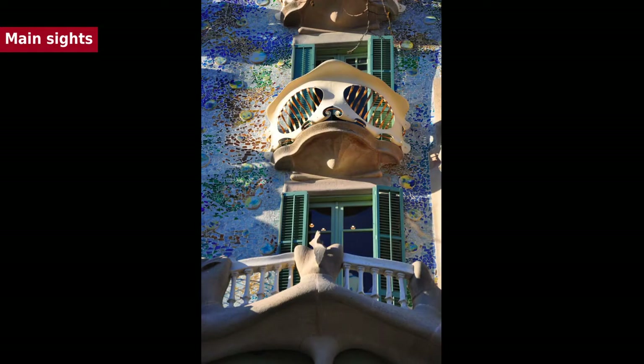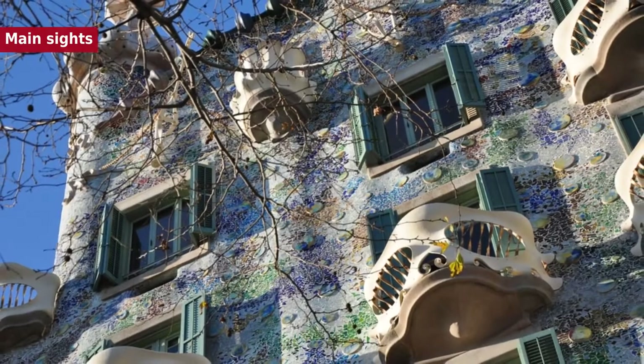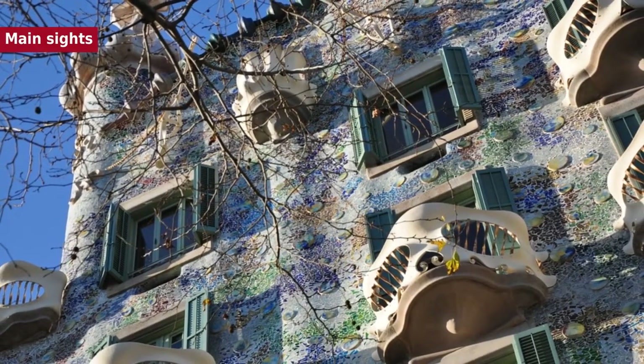Barcelona was also home to Mies van der Rohe's Barcelona Pavilion. Designed in 1929 for the International Exposition for Germany, it was an iconic building that came to symbolize modern architecture as the embodiment of van der Rohe's aphorisms 'less is more' and 'God is in the details.' The Barcelona Pavilion was intended as a temporary structure and was torn down in 1930, less than a year after it was constructed.